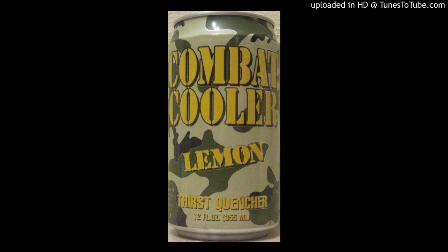Combat Cooler is a fully carbonated, electrolyte isotonic energy drink designed to rehydrate, vitaminize, and refresh. Combat Cooler has no preservatives.